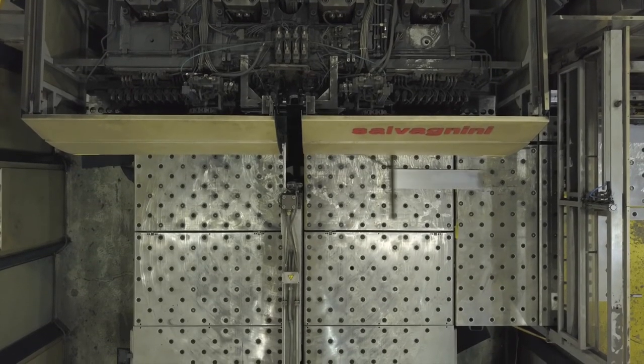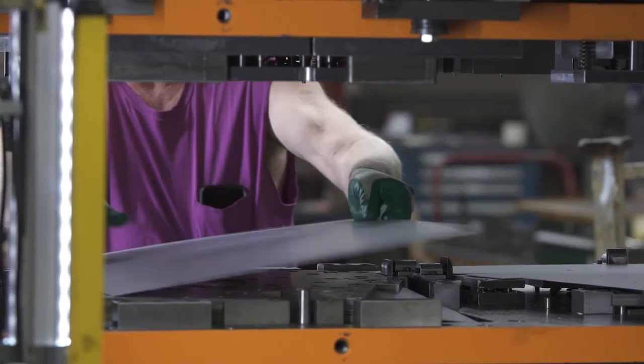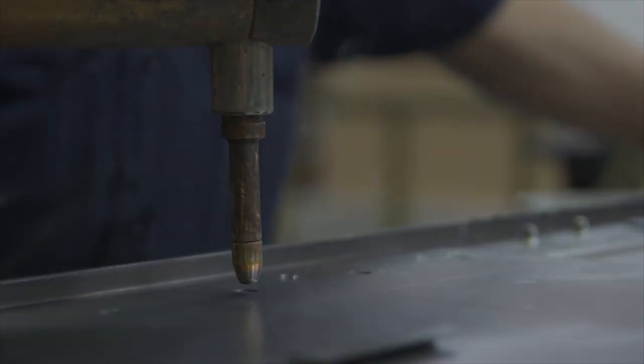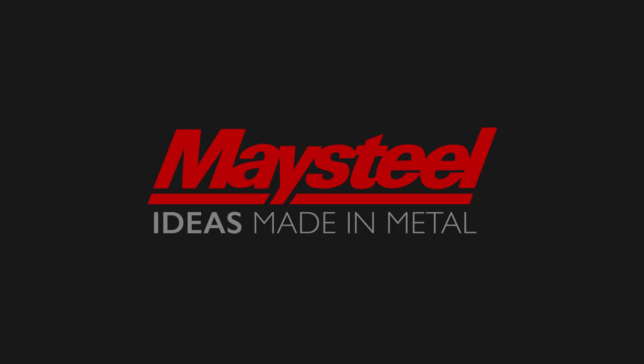Our customers are looking to partner with people that understand that things change. Our team is ready to adapt to those changes, whether it's demand, design, or process. You need a custom metal solution. You need a partner who's able to produce. Resilient. Efficient. Adaptive. This is Maysteel. Ideas made in metal.